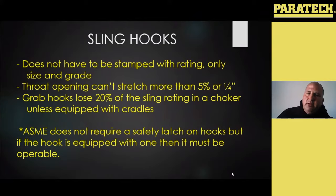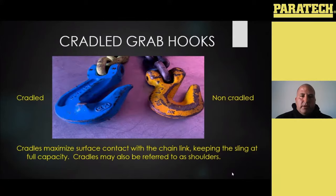That plays into a lot of what we do. A lot of people don't realize that ASME does not require a safety latch on your hooks, but if the hook is equipped with one from the manufacturer, it does need to be operable. The cradle versus non-cradle hook — the cradle will maximize the surface contact that the hook has with the link, keeping you at full capacity.